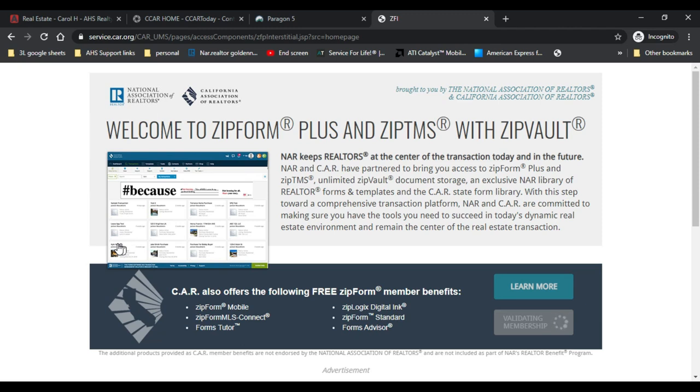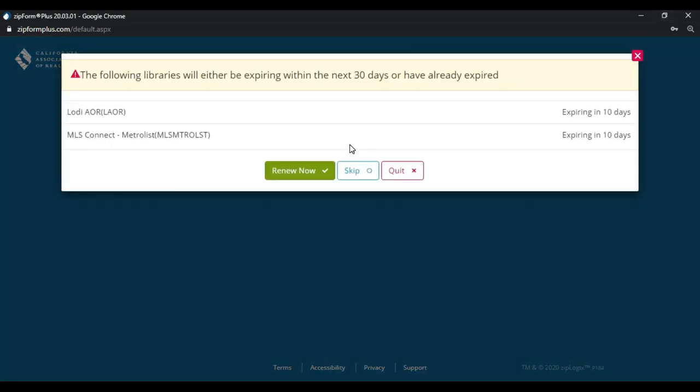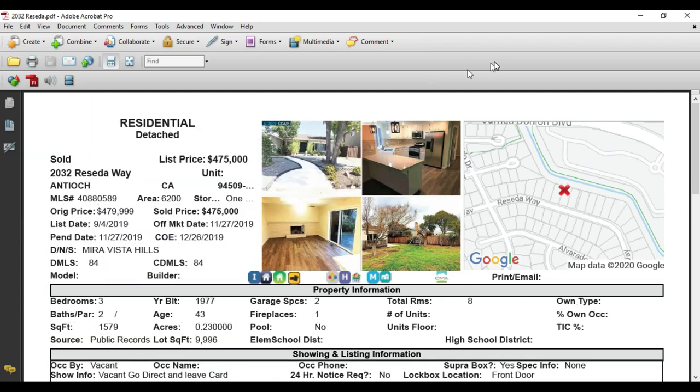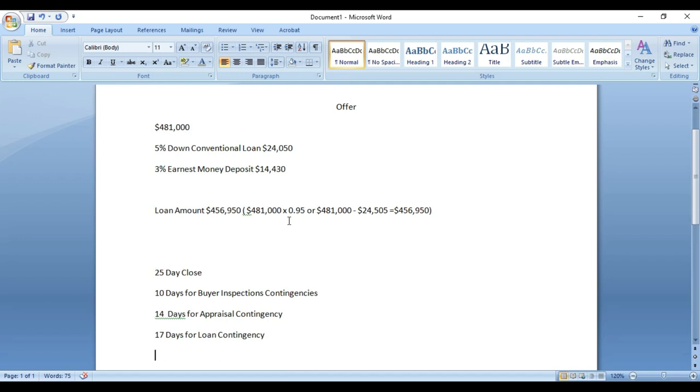I've shown you how to set up a template in a previous video — I'll have that link down below. We're going to use that template to submit this offer, which makes it really easy since we don't have to do double data entry. The terms of the contract: the property is listed at $475,000, buyer Bob wants to offer $481,000, he's doing a conventional five percent down loan, and wants to put down three percent earnest money deposit into escrow. I'll go over the math as I fill this out.